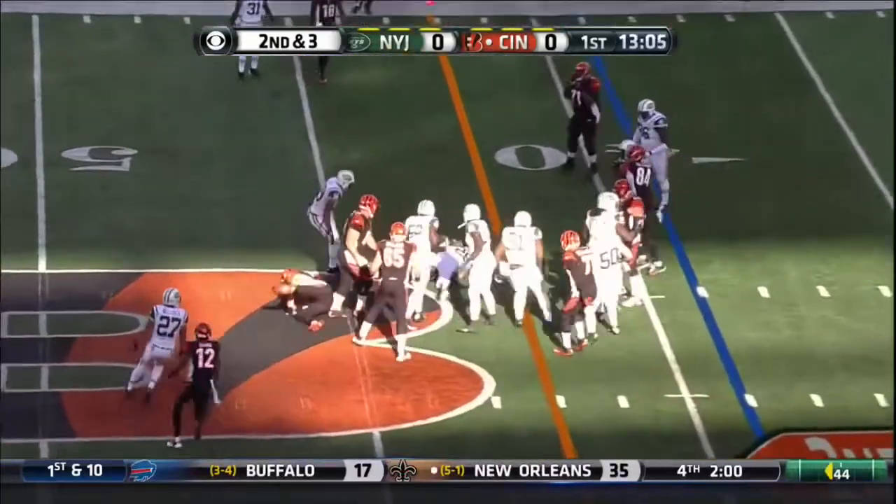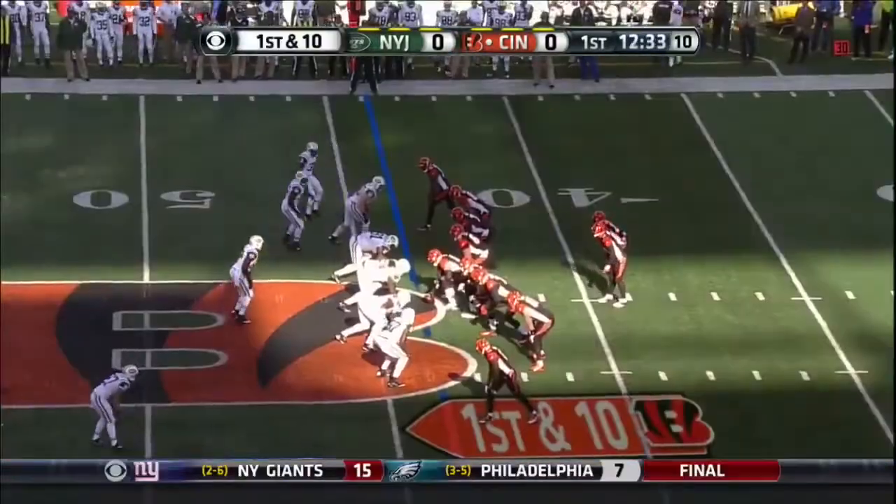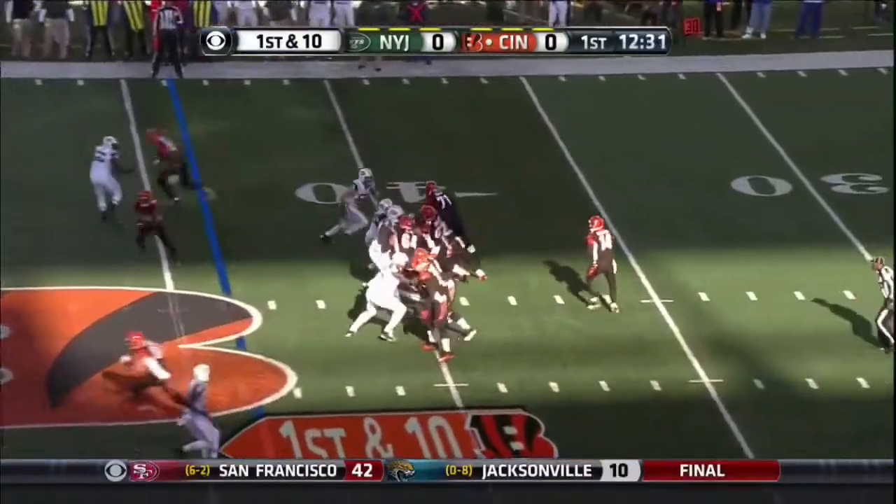Giovanni Bernard, right into the grasp of the strong safety DeJuan Landry. Of Cincinnati, four in the secondary right now, with the first and ten.